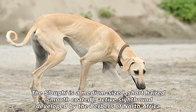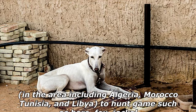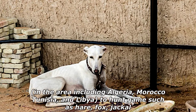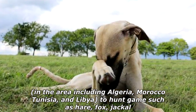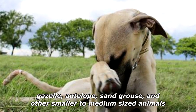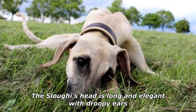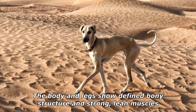The Sloughi is a medium-sized, short-haired, smooth-coated, active sighthound developed by the Berbers of North Africa — including Algeria, Morocco, Tunisia, and Libya — to hunt game such as hare, fox, jackal, gazelle, antelope, sand grouse, and other smaller to medium-sized animals. The Sloughi's head is long and elegant with droopy ears.